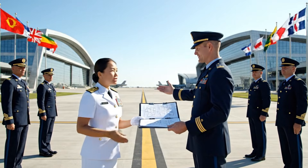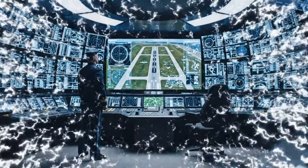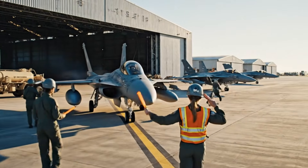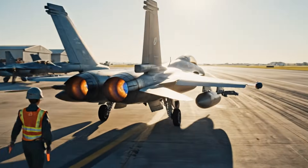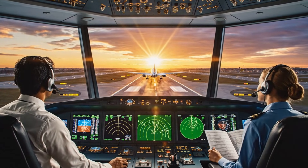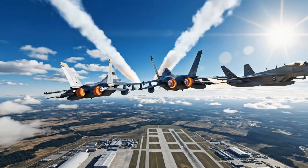The completed military airbase undergoes its final inspection. The military airbase is officially activated. Aircraft prepare for the first operational mission. The control tower issues the first official clearance: Clipper 247, runway 27R, cleared for takeoff. Cleared for takeoff, Clipper 247. The newly completed military airbase launches its first official flight, marking full operational readiness.